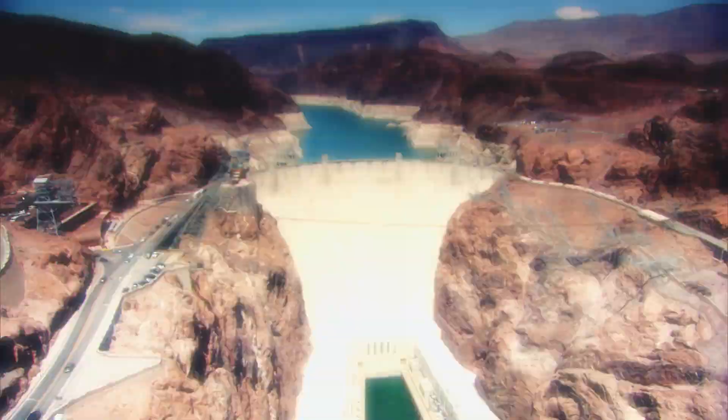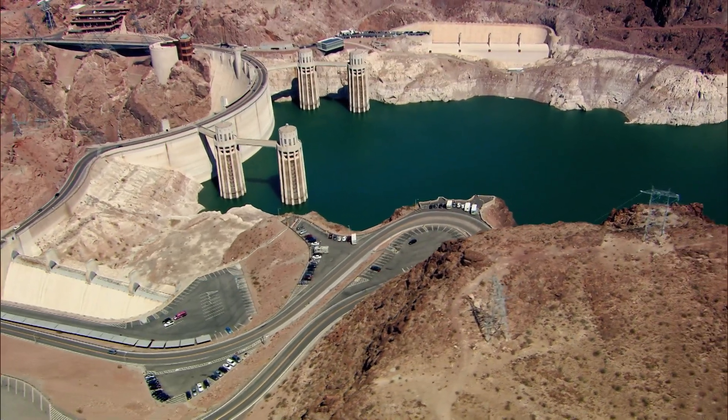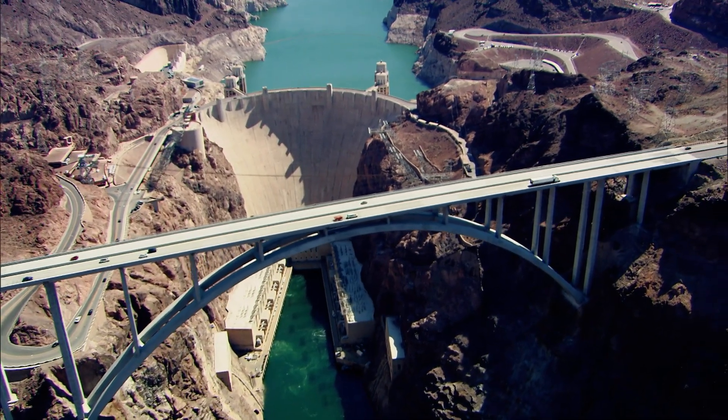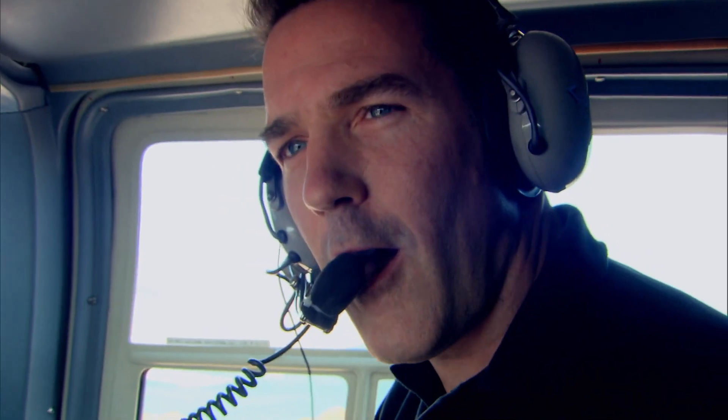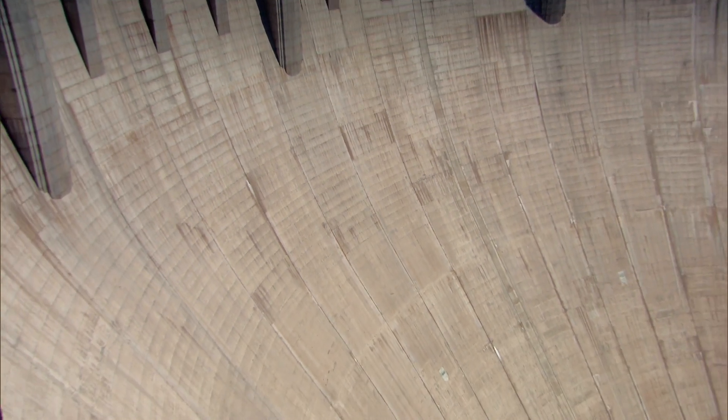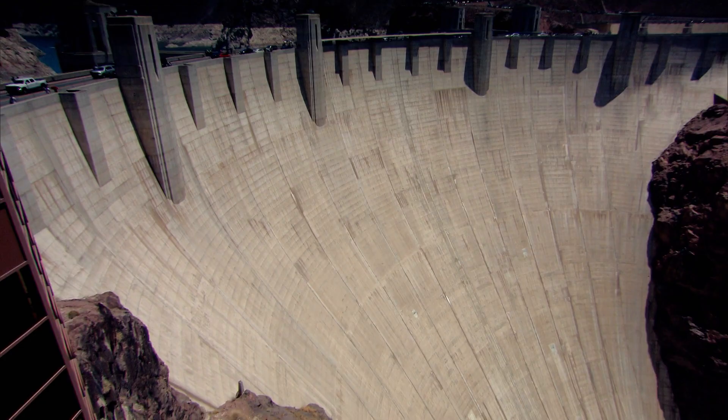Wow. This is the Hoover Dam. At the time of its construction, this was the world's largest concrete structure that had ever been built. Even today, roughly 80 years later, it takes your breath away.